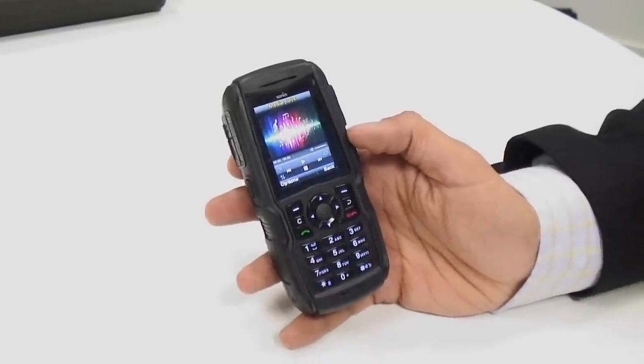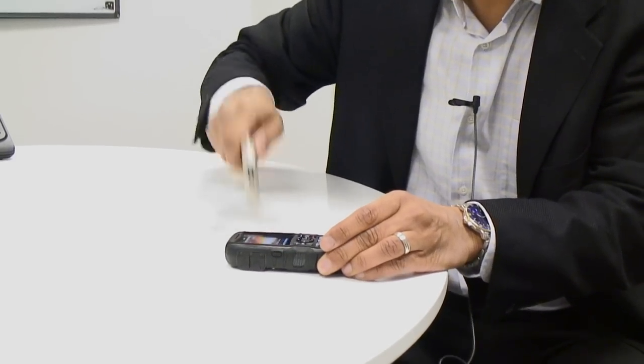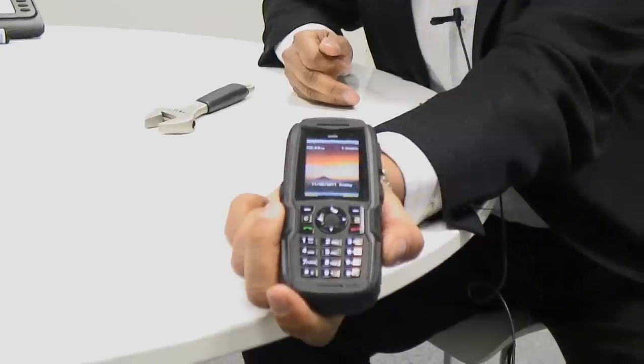It also has Gorilla Glass on the screen. Sonim was the first manufacturer to use Gorilla Glass and we're still the ones that have the thickest Gorilla Glass. This is a millimeter and a half thick, and we'll demonstrate that right now with this spanner. And as you can see, there's not even a scratch on it.